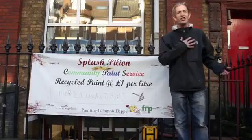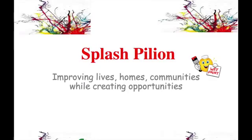Welcome. My name is Howard and I'd like to introduce you to Splash Pillian. We're situated and we borrow the basement of the Pillian Trust Office and Outreach Service. This is the basement where we operate from and we have been operating from for the last 12 months. This is where we sell our paint and our painters, decorators, and volunteers work out of. Come in and have a look.